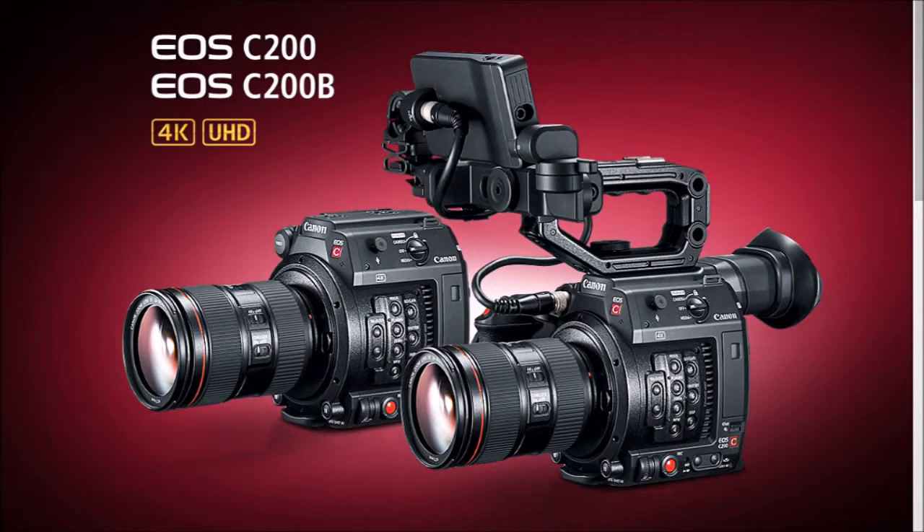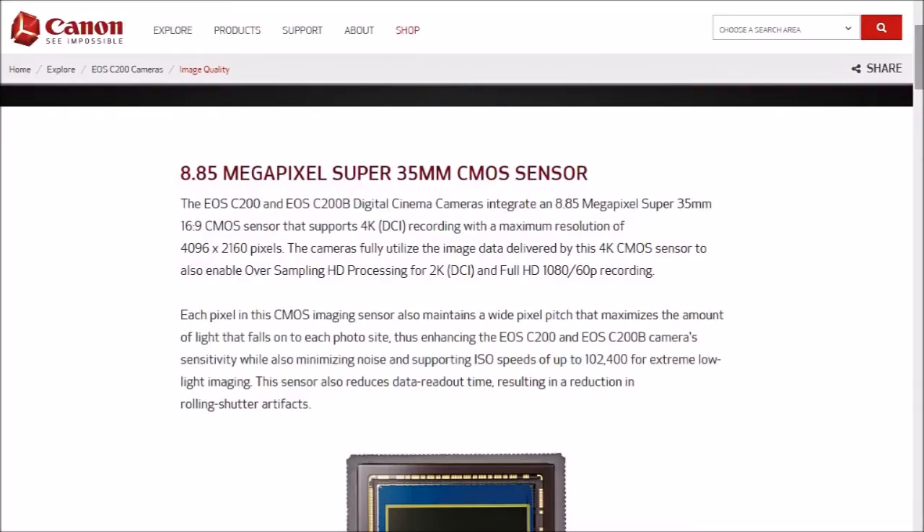The C200 models are part of the third generation of the Cinema EOS system. Something I'm really excited about — internal 4K recording with 13 stops of dynamic range. I'm really big on that. That's what really makes an image — all the stops between the lightest and darkest tone. That's what really fools the eye into creating a magnificent image right there on your screen.